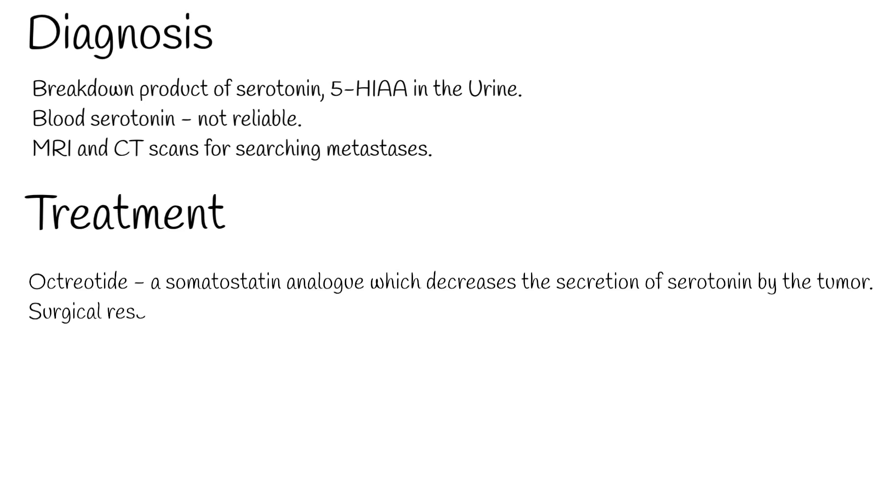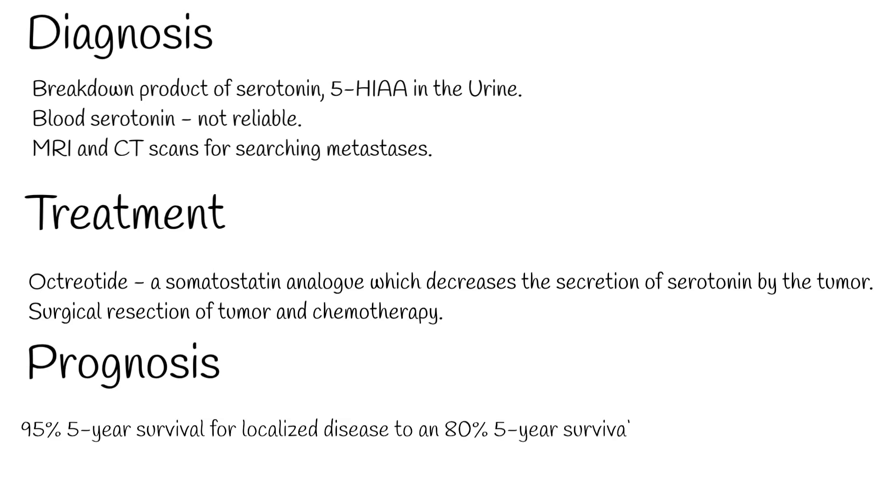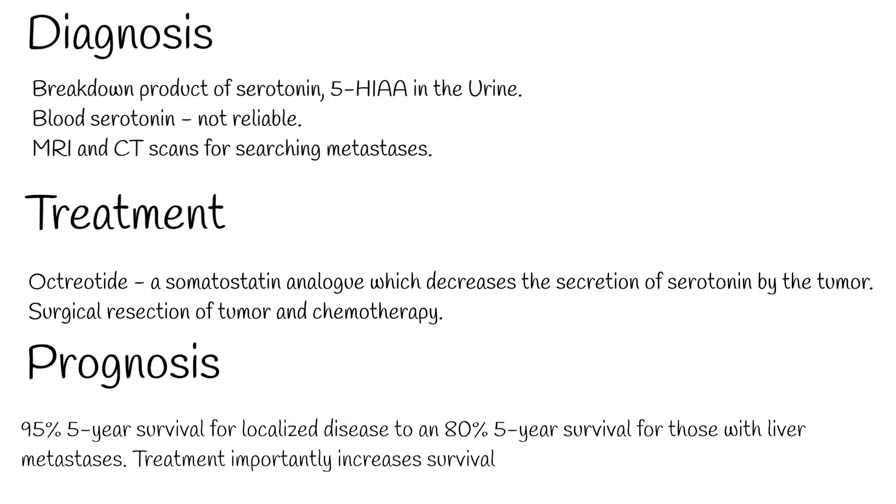Prognosis varies from individual to individual. It ranges from a 95% 5-year survival for localized disease to an 80% 5-year survival for those with liver metastases. Treatment importantly increases survival rate, which is why, even though the tumor is rare, it is important to improve the patient's survival and quality of life.